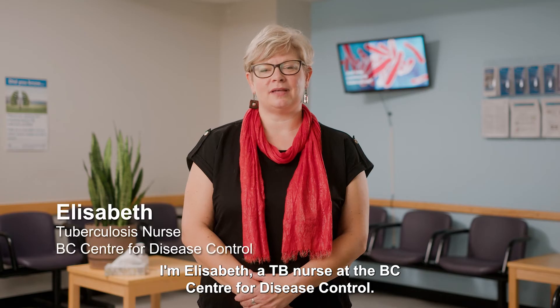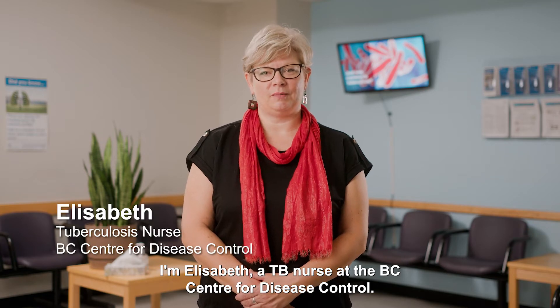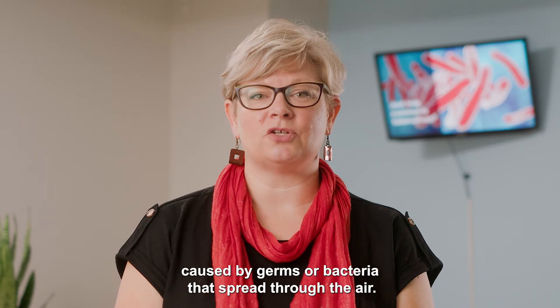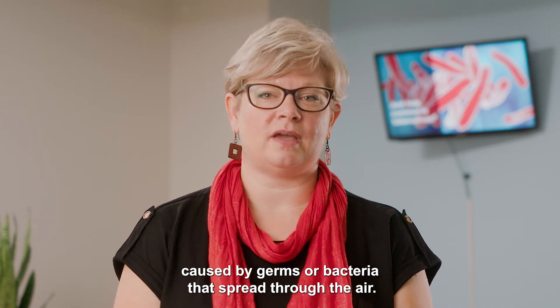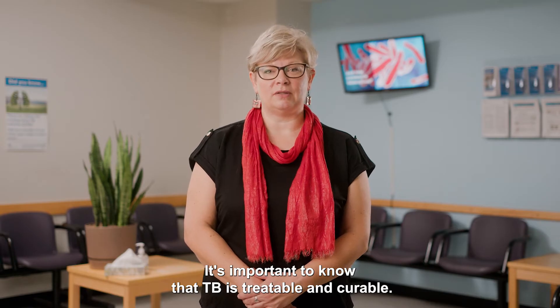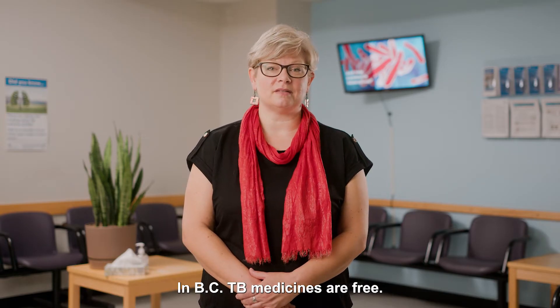I'm Elizabeth, a TB nurse at the BC Centre for Disease Control. Tuberculosis, or TB for short, is a disease caused by germs or bacteria that spread through the air. It's important to know that TB is treatable and curable. In BC, TB medicines are free.